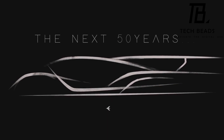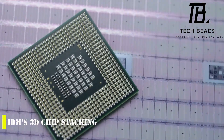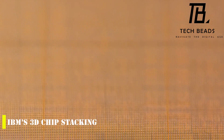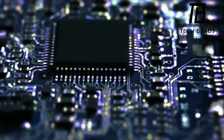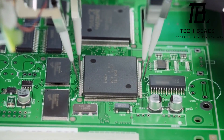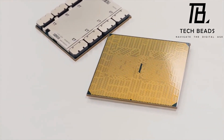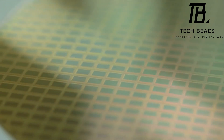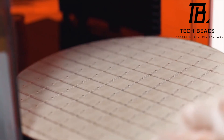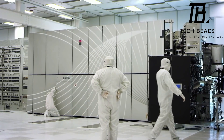IBM has made a big leap in quantum computing by unveiling its latest processor, the Osprey, with an impressive 433 qubits. The Osprey is the most powerful quantum processor in the world, surpassing the previous record of 216 qubits held by Xanadu's Borealis. IBM's own Eagle, announced just the prior year, had only 127 qubits. The new chip is part of a series of advances IBM has announced as it gears up for a major leap forward.